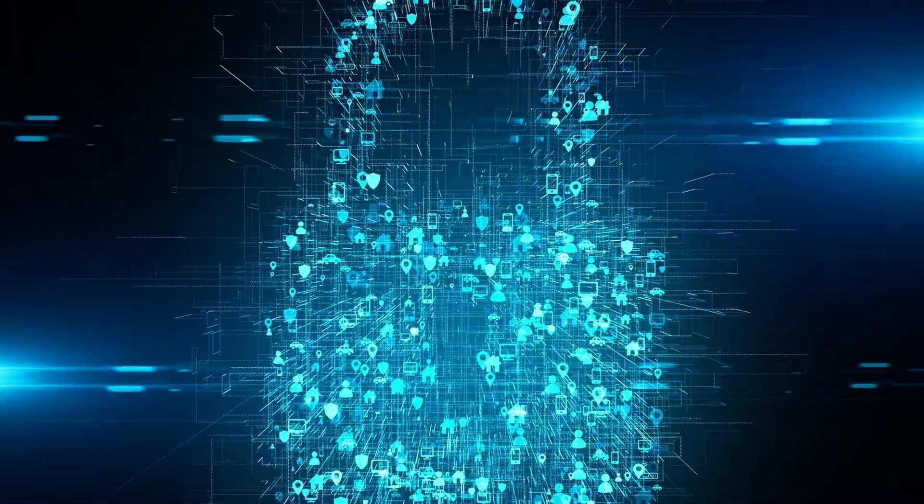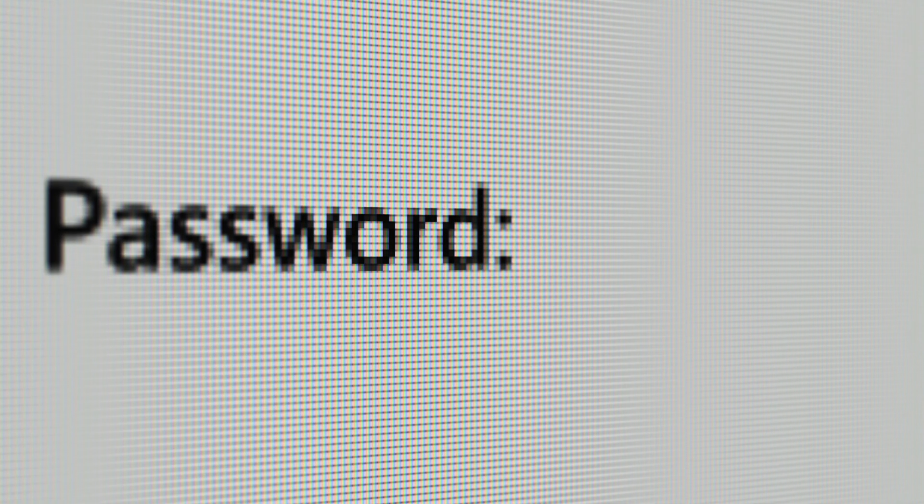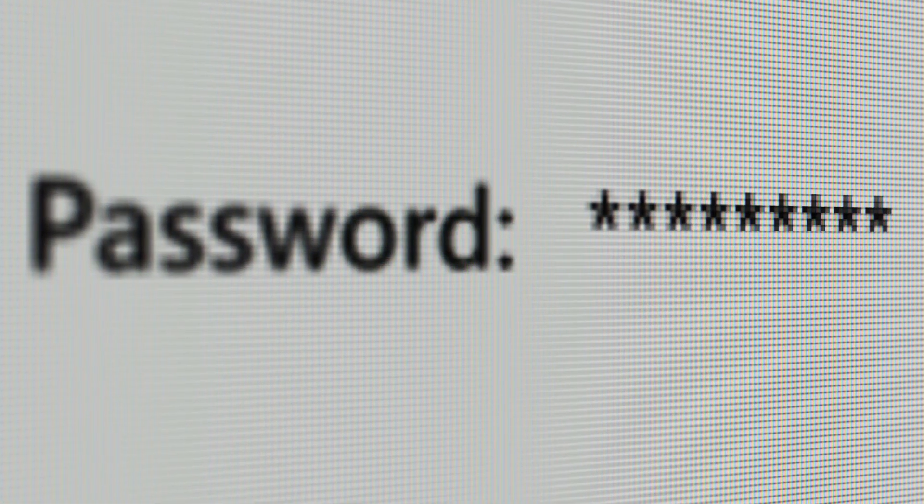The way Brave does their data syncing reminds me of the same setup that password managers use. And if you don't have a password manager, you need one. The best way to protect yourself online is to secure your accounts with strong, unique passwords.